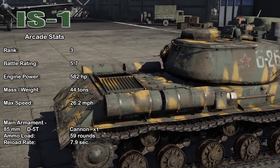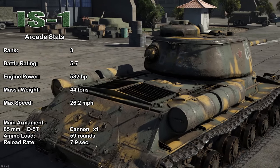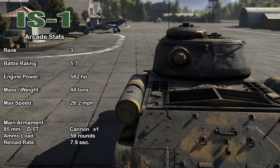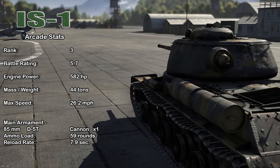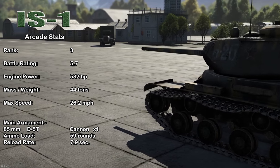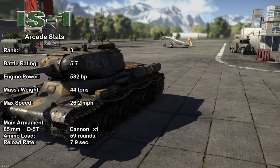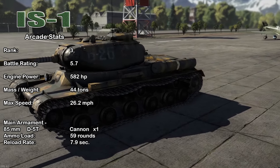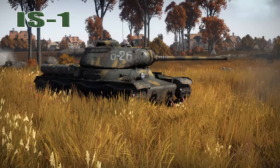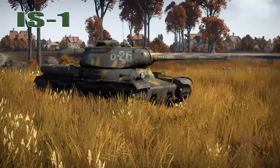Now in War Thunder, the IS-1 has a rank 3 with a battle rating of 5.7. It has a 582 horsepower engine propelling the 44-ton vehicle to a top speed of 26.2 miles per hour. It comes equipped with the 85mm D-5T cannon, and with a maxed out crew, you can achieve a reload of 7.9 seconds. What do I think of the IS-1 here in War Thunder? Well, to be honest, I haven't played it all that much — I don't even think I have it fully upgraded.